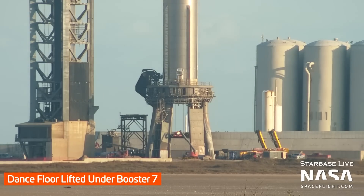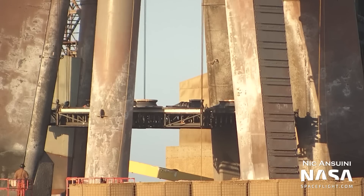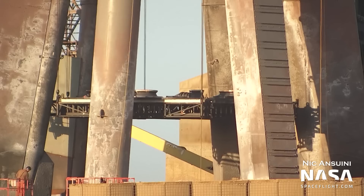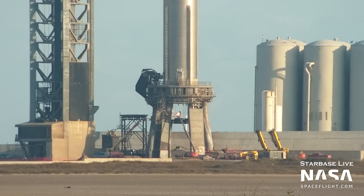Here we can see the dance floor being lifted up, and on top there are many pieces of engine shielding which had been removed. It seems like SpaceX removed the shields, worked on the engines that didn't quite work properly on the 31 engine static fire test, then tested them and put the shields back on. This likely indicates that whatever issue those engines had, they were fixable, and no Raptor engine swaps were needed.